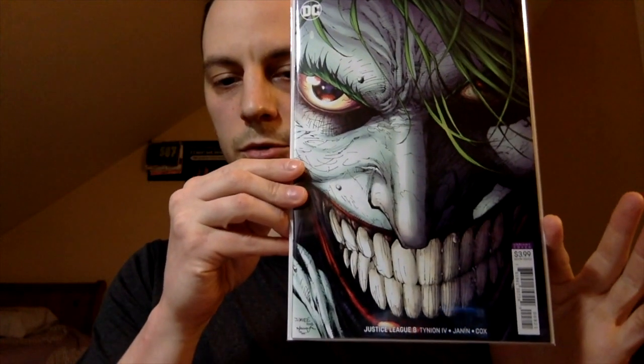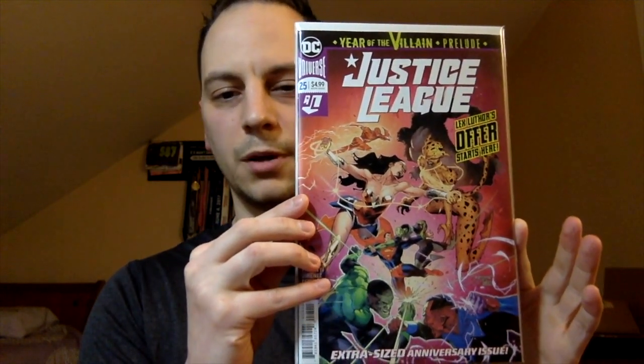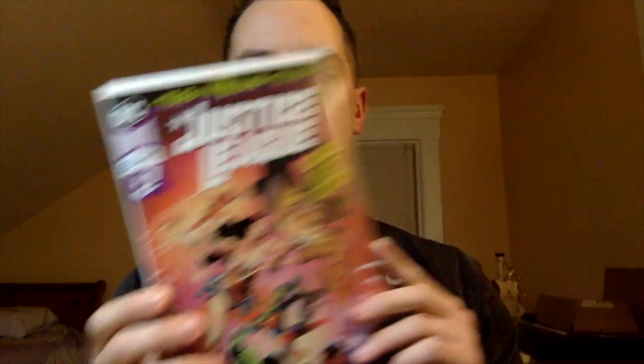One of my favorite covers from the run — Justice League number eight. Next book: Justice League number 25. I don't believe there's anything particularly key — I think something about first Apex Luthor — but what's more important to me is it has a sentimental value, because this was the first book I read to my son. I'm gonna get this probably graded one day just to keep it.